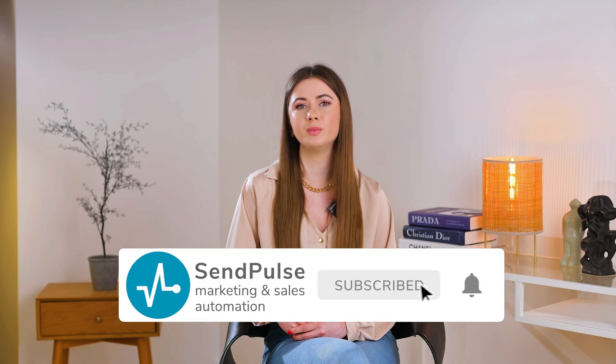Let's call it a day for now. Thank you for tuning in. Please give this video a thumbs up if you enjoyed it and subscribe to never miss another upload from SendPulse. And as always, feel free to leave your thoughts in the comments below. See you in the next video.